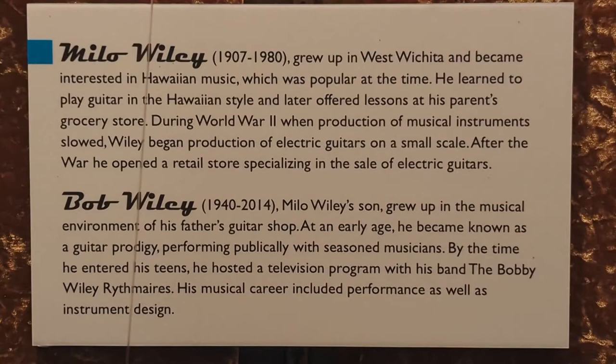Milo Wiley, 1907 to 1980. Milo grew up in Wichita and West Wichita and became interested in Hawaiian music, which was popular at the time. He learned to play guitar in the Hawaiian style and later offered lessons in his parents' grocery store. During World War II, when production of musical instruments slowed, Wiley began production of electric guitars on a small scale. After the war, he opened a retail store specializing in the sale of electric guitars.